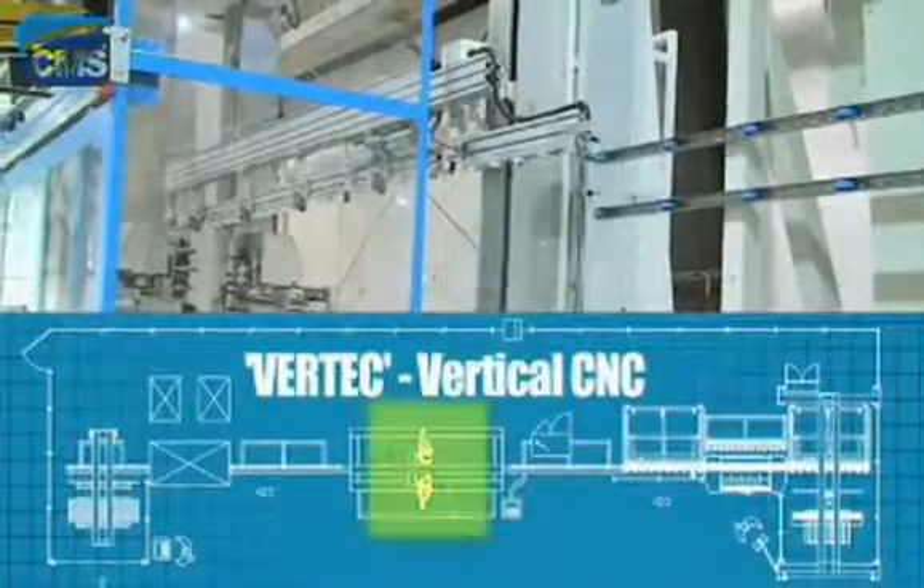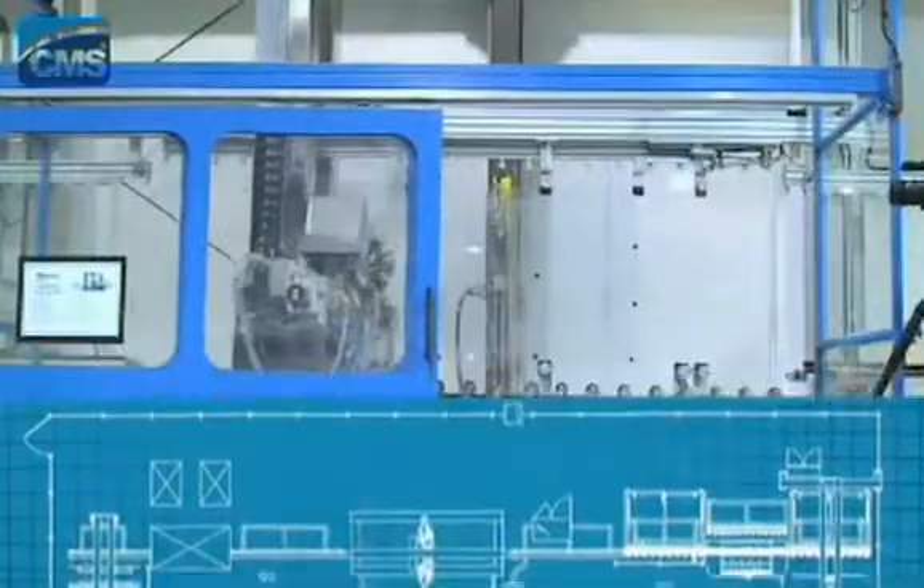The polished pieces then move to the Vertec vertical CNC machine for processing hinge cutouts and holes.